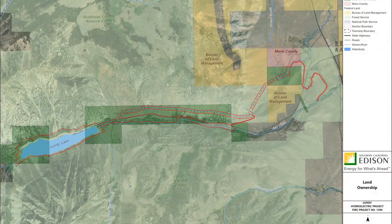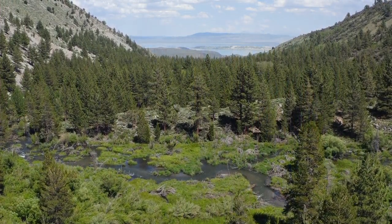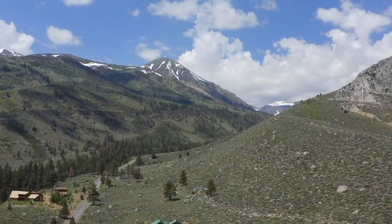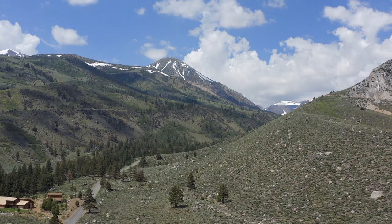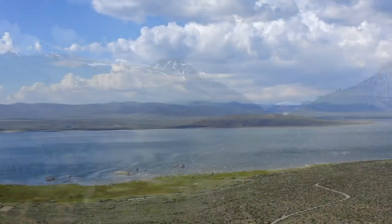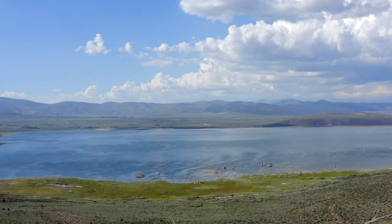Lands in and around the project include a combination of federal and non-federal lands. The watershed has a total drainage area of approximately 135 square miles. The Mono Basin and the Mill Creek watershed includes the crest of the Sierra Nevada, with maximum elevations extending up to 12,400 feet to approximately 6,400 feet at the shoreline of Mono Lake.